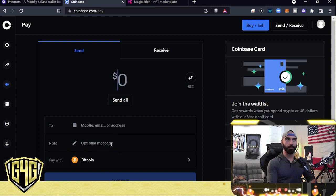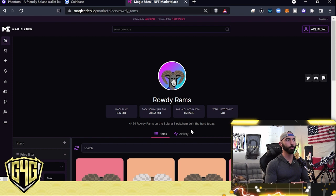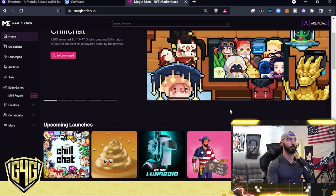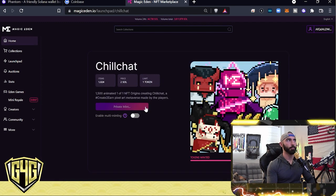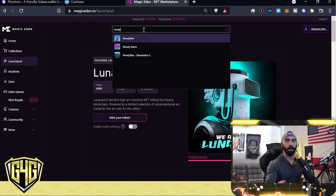The next step in purchasing your NFTs is to head over to Magic Eden. This is a marketplace for NFTs where you can scour the website for different projects you find interesting. Maybe you saw something on YouTube that looks cool — head over to Magic Eden and it'll take you to that page. The home page shows you upcoming projects. The Launchpad shows new mints — there's a private mint going on right now for Chillcat, 1,500 animated one-of-one NFTs.